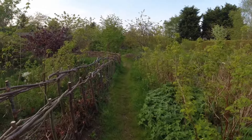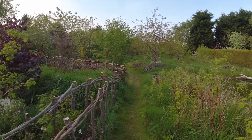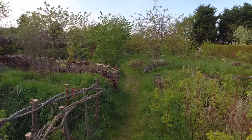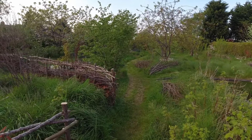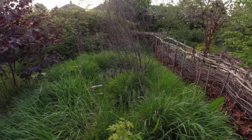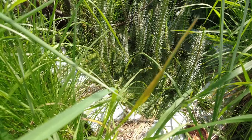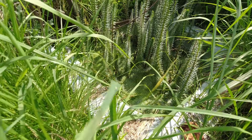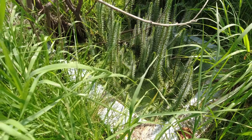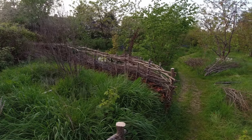Further down the path, as we get to the end of this dead hedge, the first thing we see to the left is what I call the bathtub pond — and you might be able to catch a glimpse of why it's called that, because it's actually an old bathtub. There's a story behind each of these ponds which I'll expand on in other videos, but at the moment it's gradually transforming into a bit of a bog area.